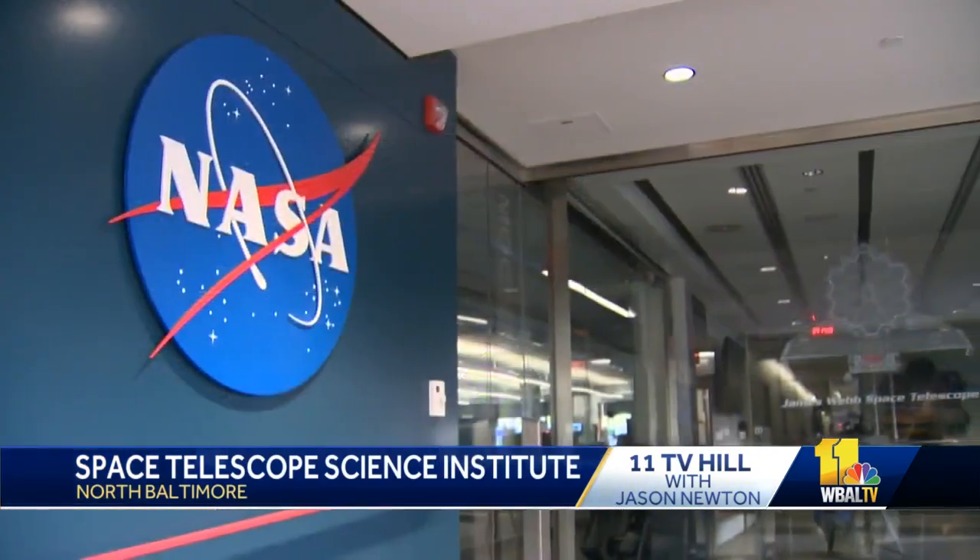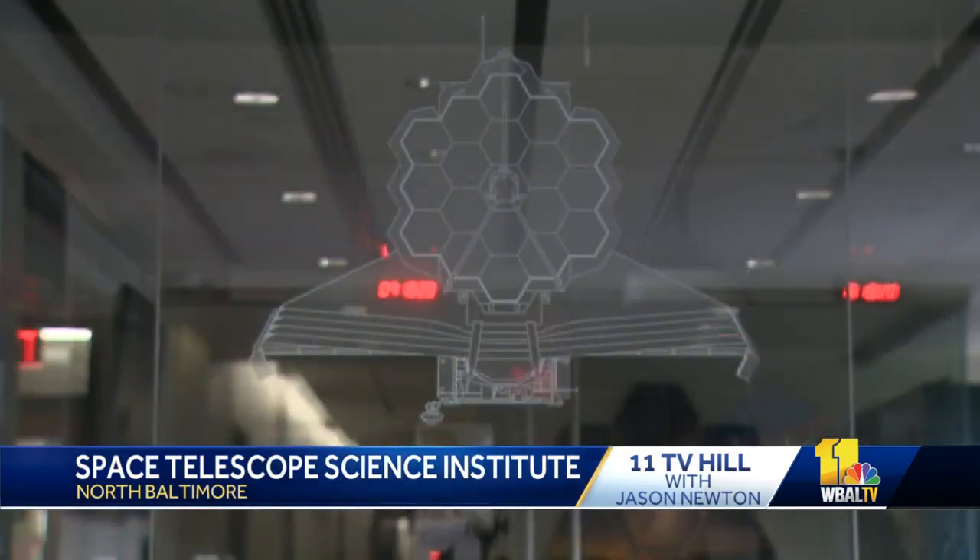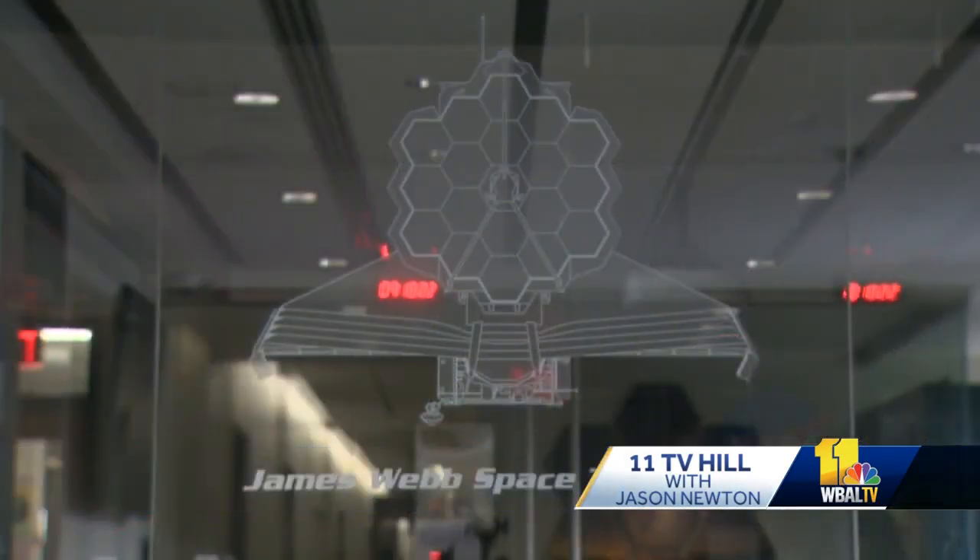Hello everyone, I'm Jason Newton and welcome to 11TV Hill. We are outside of the Space Telescope Science Institute on the campus of Johns Hopkins University. It is the home of the James Webb Space Telescope, and this project is more than two decades old.